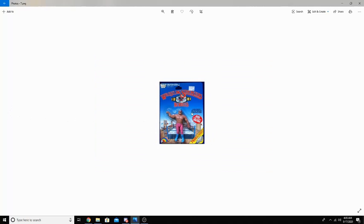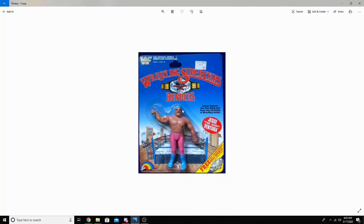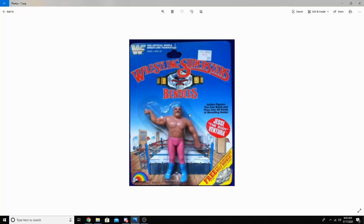LJN also offered bendies. Bendies are pretty much the same exact thing as all the other figures, but they had a metal wiring in them — I guess that was to make them bend better and go back into shape. I don't know what life was like back then, so this might have been a really popular toy.